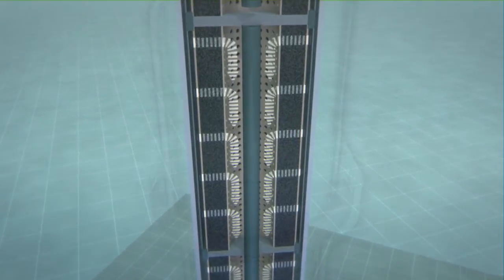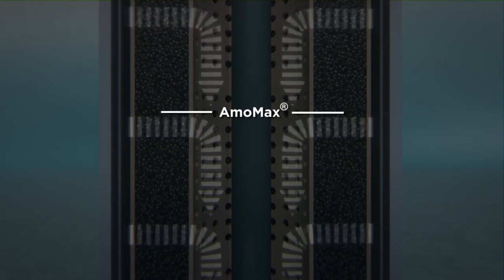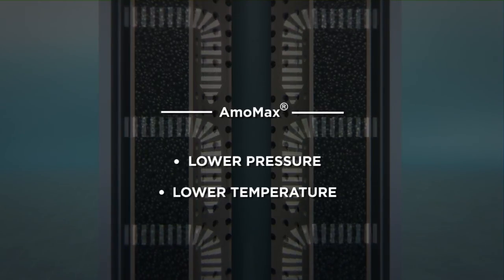Compared to standard processes, the highly reactive AmoMax catalyst allows ammonia to be made at lower pressure and lower temperature, which means much less energy input per ton of ammonia produced.